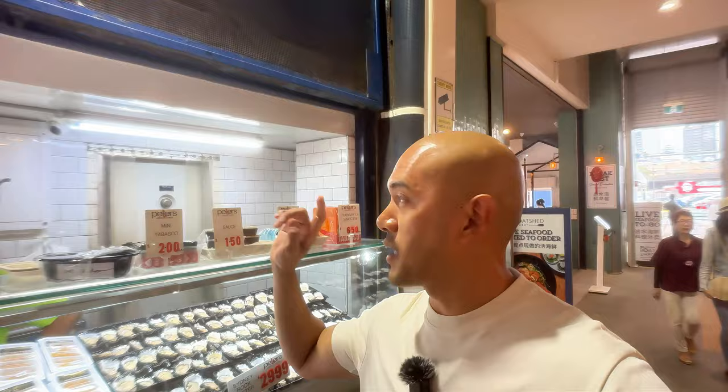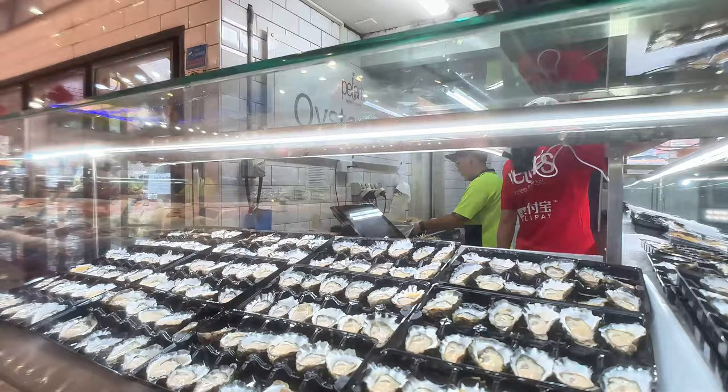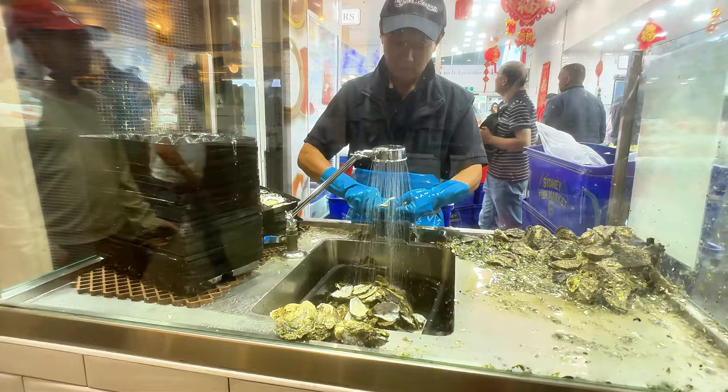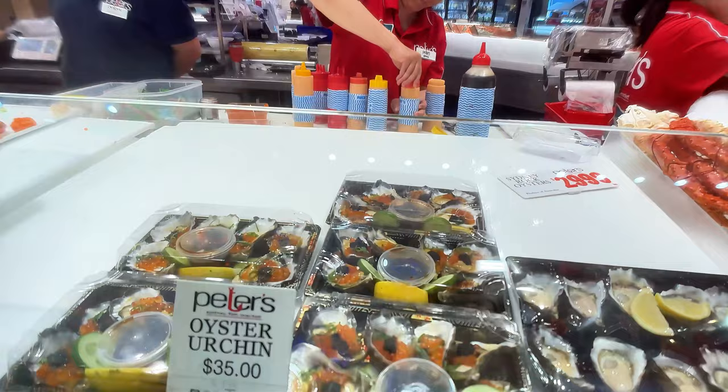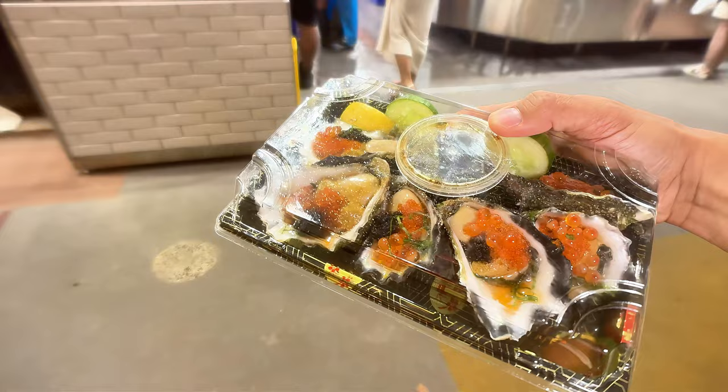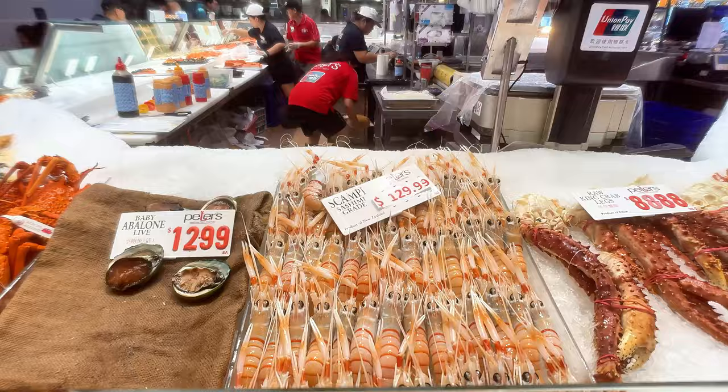I'm standing in front of Peter's Fish Market at the Oyster Bar stall right outside and they sell plenty of fresh oysters here. Most of them are set up in a dozen that cost about 30 Aussie dollars, but you can actually buy a half dozen as well. I'm just gonna go with six. I'm gonna go with these oyster urchins, which are a combination of raw oyster with uni, and they top it with a bunch of other stuff like caviar and salmon roe on top of it. If you are a seafood lover, man, you will be like a kid at a candy shop over here. This is your candy shop.